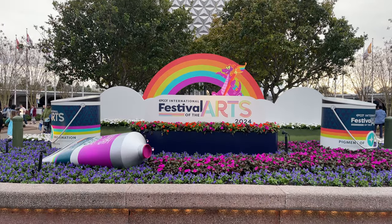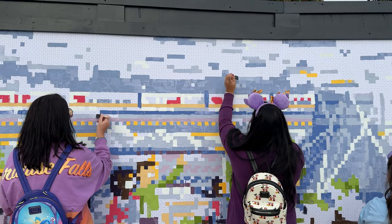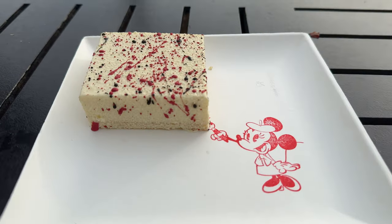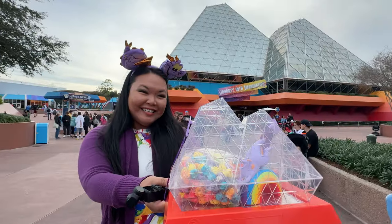Hey everyone, Krissi here, and today we're at the opening weekend of the Festival of the Arts in Epcot. In this video I'm going to go over all of the details of this event to help you decide if this might be a good event for you and your family. So let's get into it.